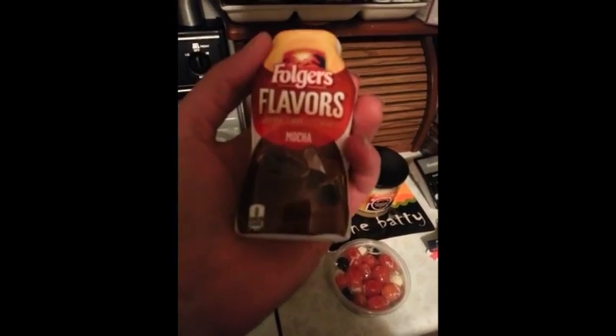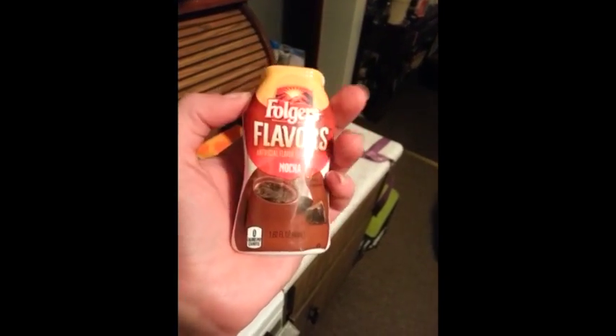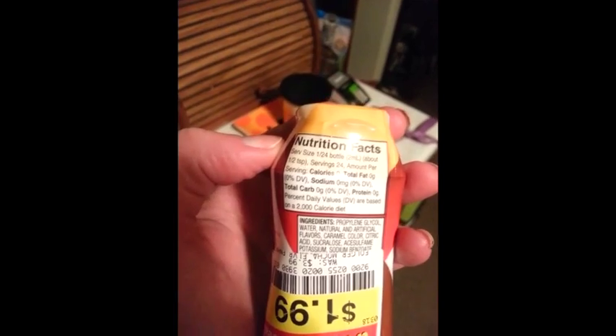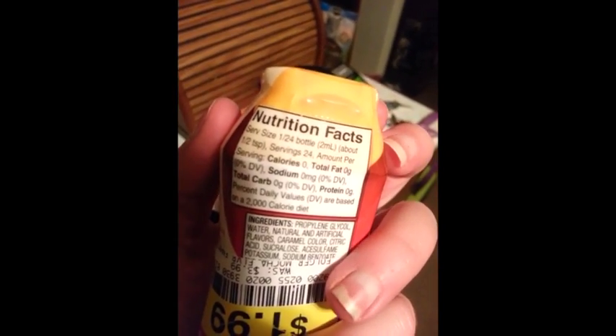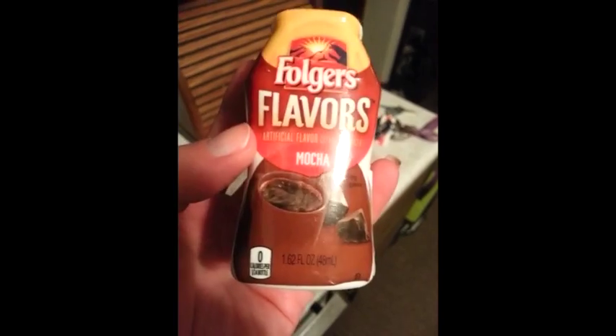This was a clearance buy — it is just coffee flavoring, mocha. So we're going to try that out just because it was cheap. And zero calories, zero fat, zero carb, zero protein. This is going to be free for a half teaspoon. We probably won't go overboard with that because it's fake sweetener.